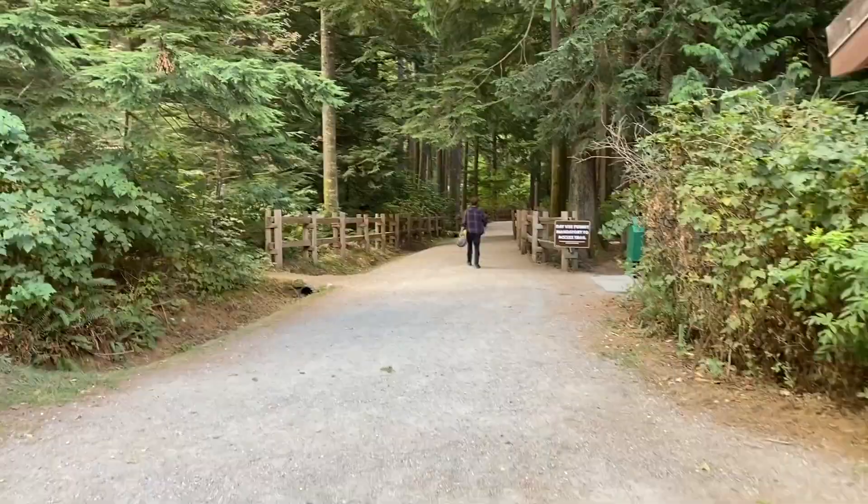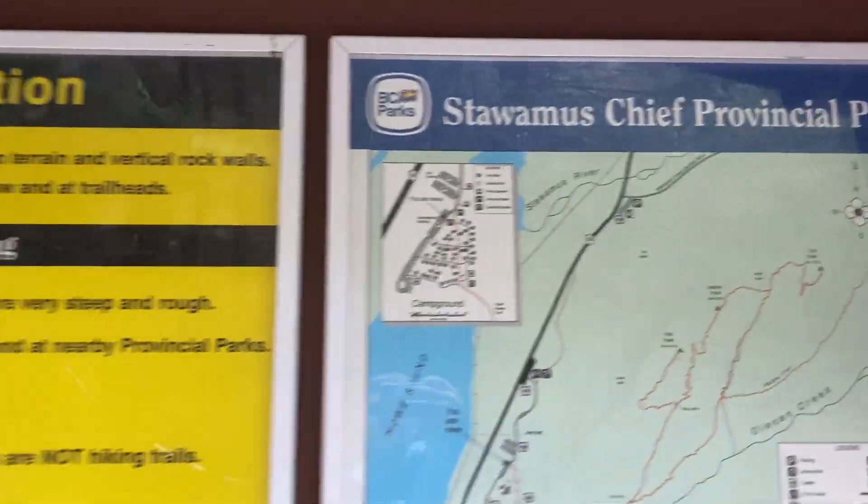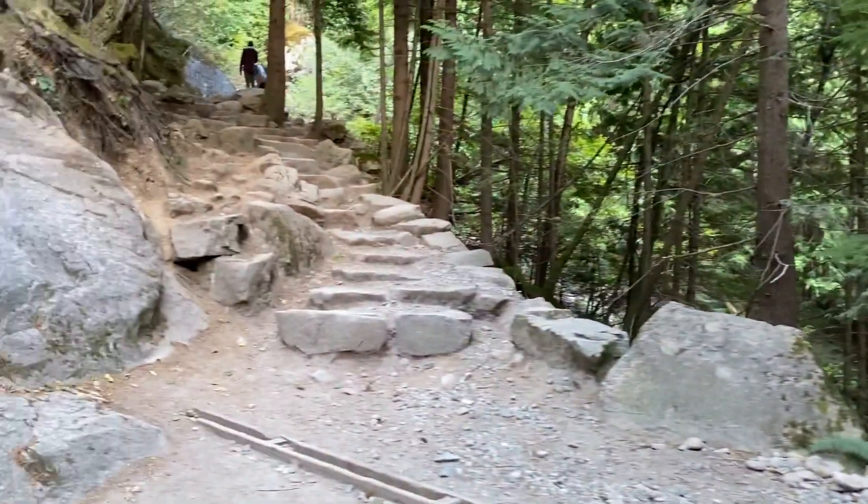We just got off bus number five which took us right to the trailhead where the Chief hike starts. We're gonna be going on the first peak. Before entering the park you're gonna need a BC Park Pass, which is free but it's just to keep the number of people inside the park regulated. Start of the hike now.